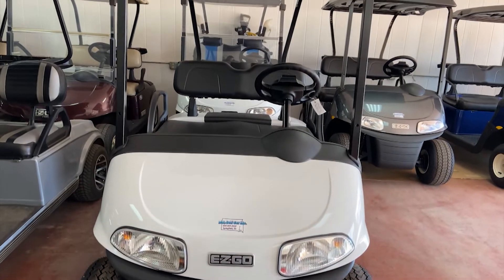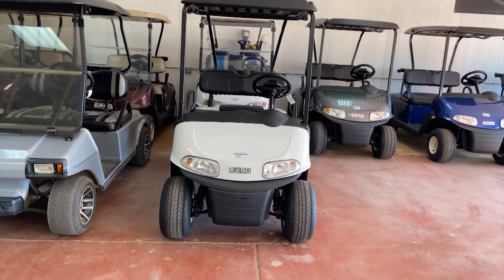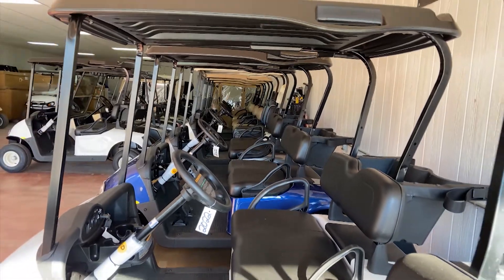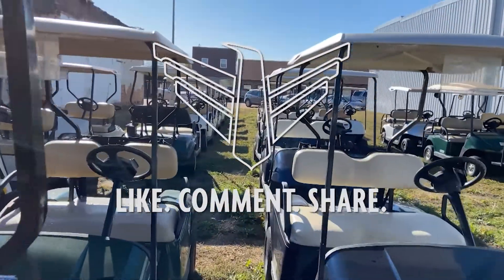We also lease cars to golf courses for three to five years, depending on the cars. Those cars stay at the golf course for the duration of the lease, and we go in once a year to service them. If the cars cause any trouble, we go down to service them right away. And then, of course, selling cars — to individuals and courses — is the main part of the business.